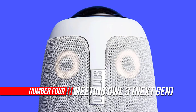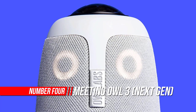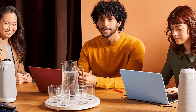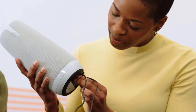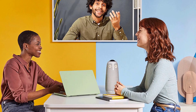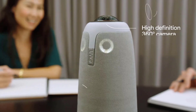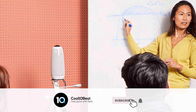Number 4: Meeting Owl 3 360-degree. Meet the Meeting Owl 3 — our premium 360-degree camera, mic, and speaker device that creates the most immersive hybrid meeting experience. Features intelligent autofocus on whoever is speaking, compatibility with most video conferencing platforms, and plug-and-play simplicity. Built for conference rooms and classrooms with 1080p HD resolution and an 18-foot microphone pickup range.